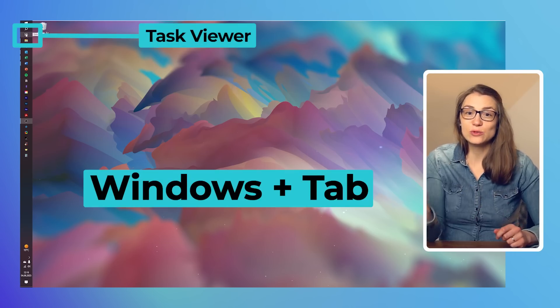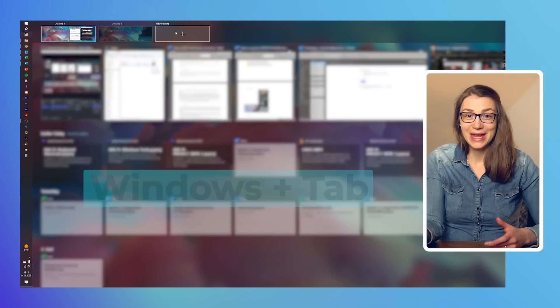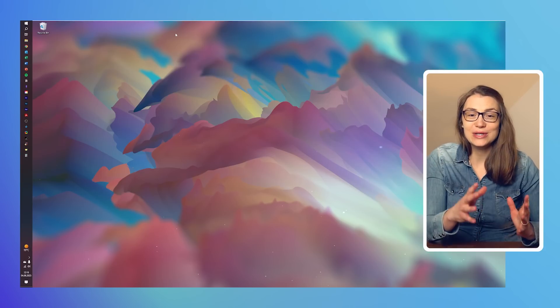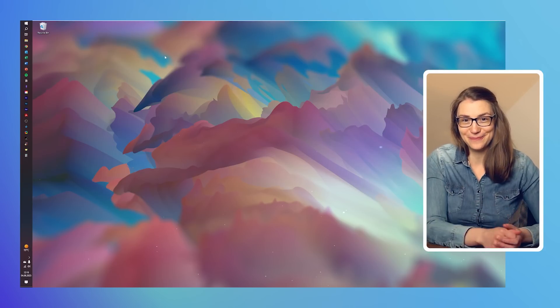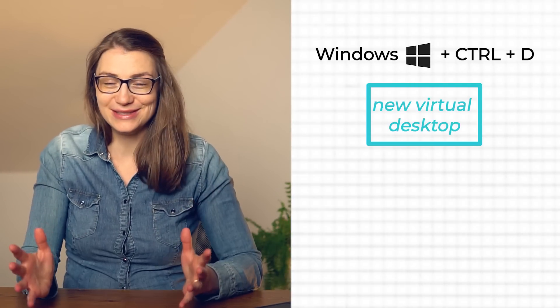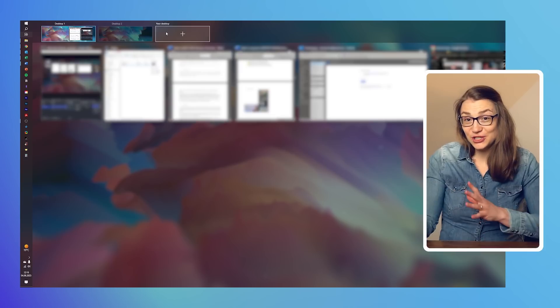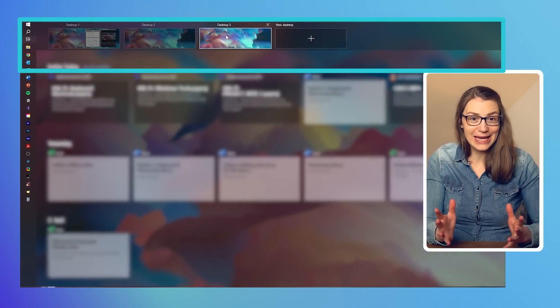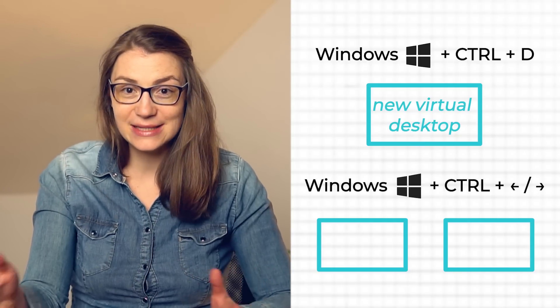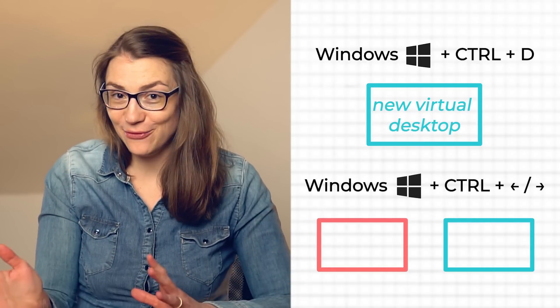To try it out, click on the task view button or press Windows+Tab on your keyboard. At the very top, above your timeline, you can click on new desktop and use it right away. Alternatively, you can use the shortcut Windows+Control+D to directly set up a new virtual desktop. It will naturally be empty with no windows open. To switch desktops, you can open task view and click on the other desktop, or use Windows+Control+Left or Right.